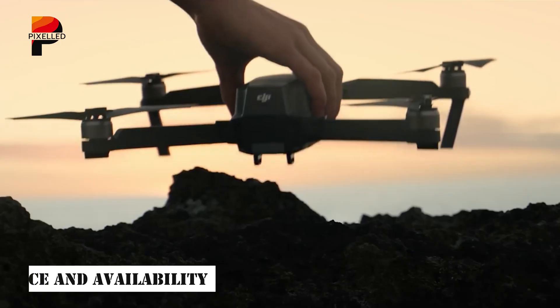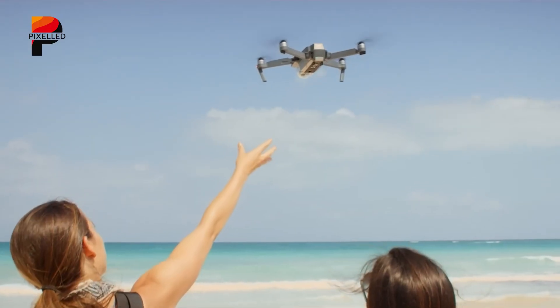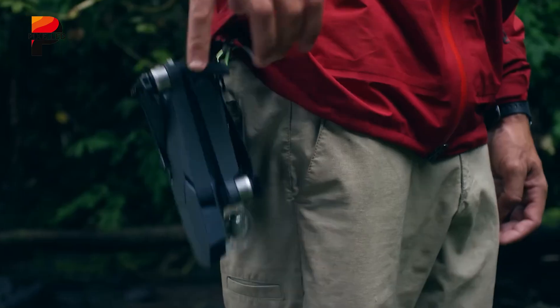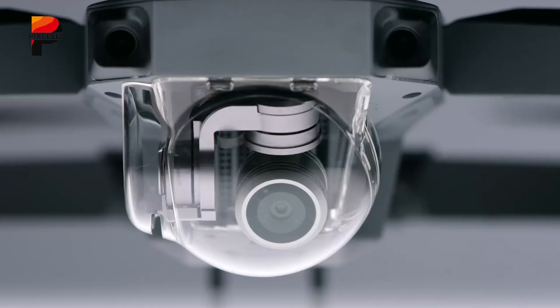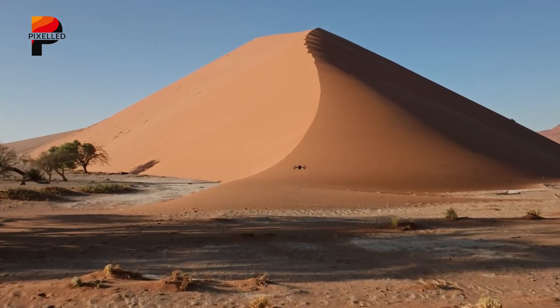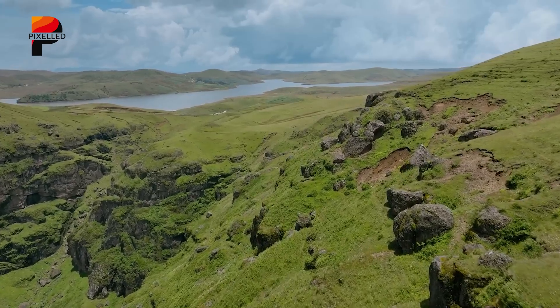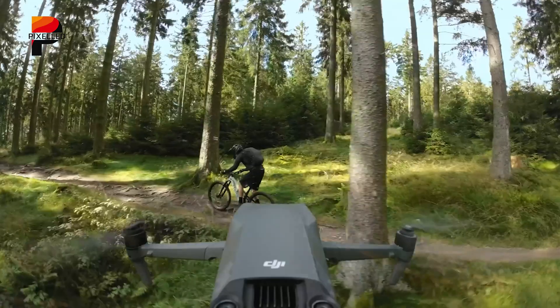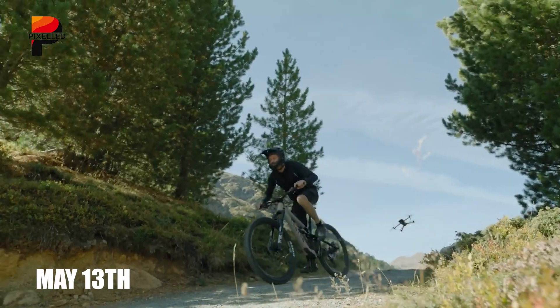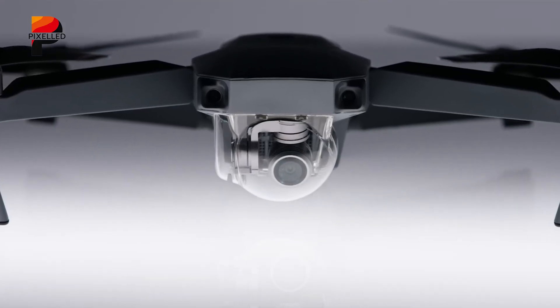DJI's technological leaps come at a premium. The base Mavic 4 Pro Classic Bundle is expected to retail for around $2,800, while the high-end Cine variant could reach $4,000 to $5,000. The Cine variant reportedly includes Apple ProRes support, 1TB of internal storage, and specialized ND filters — features tailored for cinema professionals. Compared to the Mavic 3 Pro's $2,200 launch price, the increase aligns with the triple-camera system, extended flight time, and LiDAR enhancements. Conflicting reports suggest a May 13th release, though DJI's official announcement will clarify the schedule.